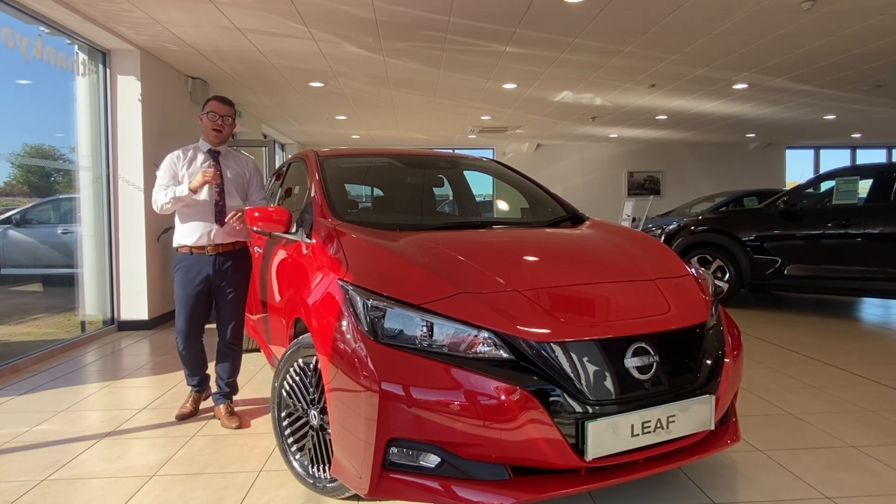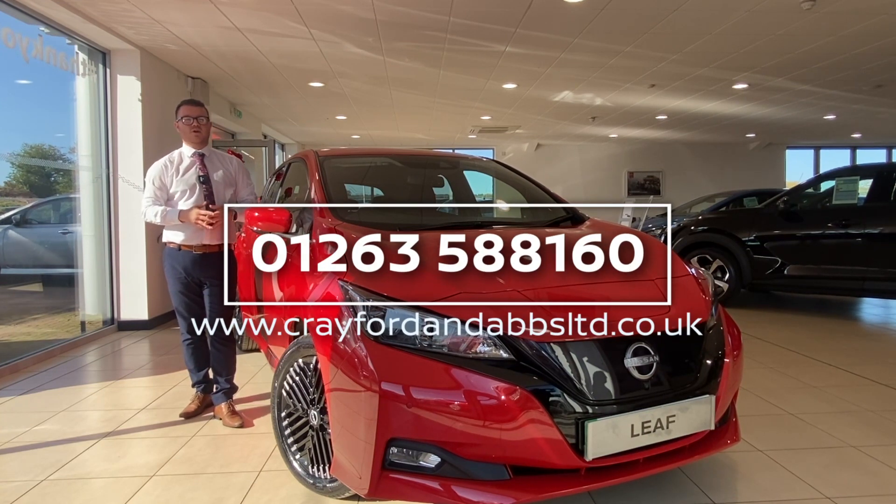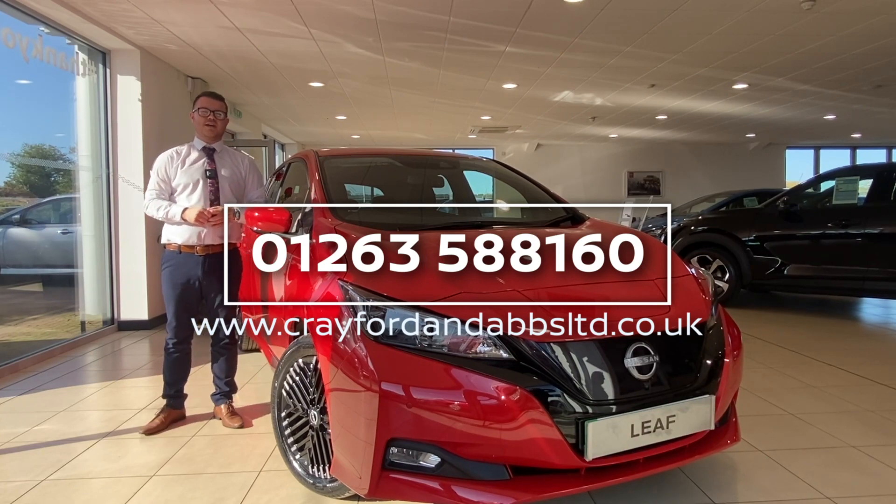If you have any questions about the model year 22 LEAF, please give us a call on 01263 588160 or visit our website at www.craeforthenabs.co.uk. Thank you.